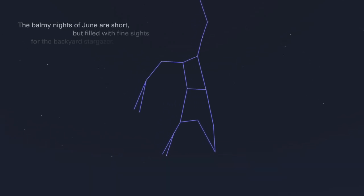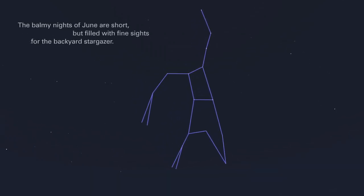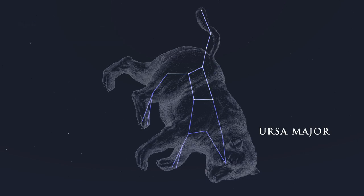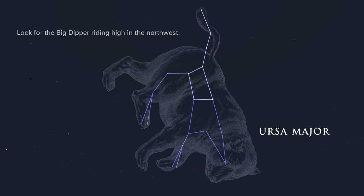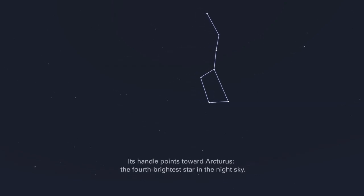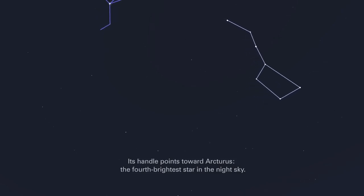The balmy nights of June are short, but filled with fine sights for the backyard stargazer. Look for the Big Dipper riding high in the northwest. Its handle points toward Arcturus, the fourth brightest star in the night sky.